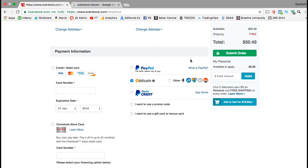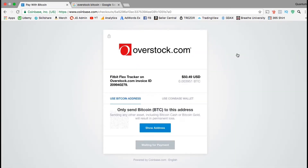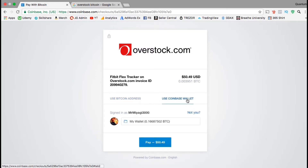But for this transaction, I'm going to use Bitcoin. After you've verified your information and selected your payment method, look on the right hand side and click on submit order. And here's where you actually send the Bitcoin using your wallet address. If you look in the center, you have the option to use a Coinbase account. I'm going to click that now. You will then be prompted to log into your Coinbase account and select the wallet. I'm signed in as Mr. Miyagi 3000, and I'm going to select my Bitcoin wallet here and then click pay the $50.49.